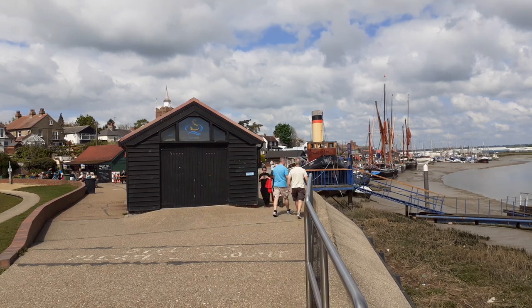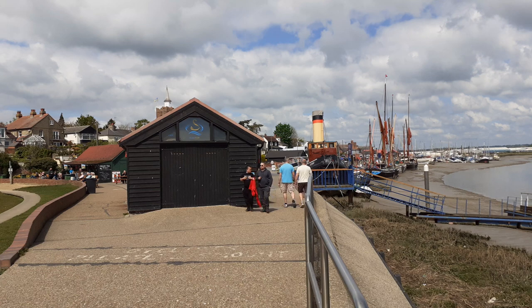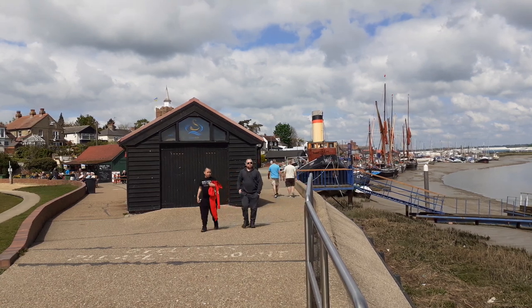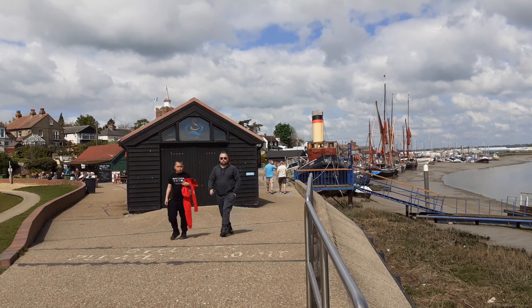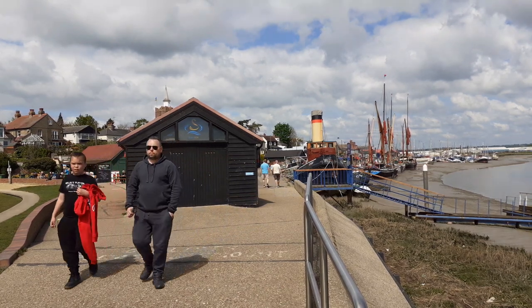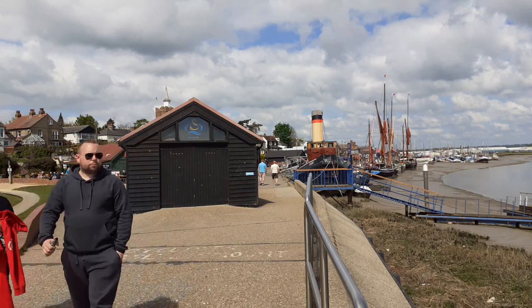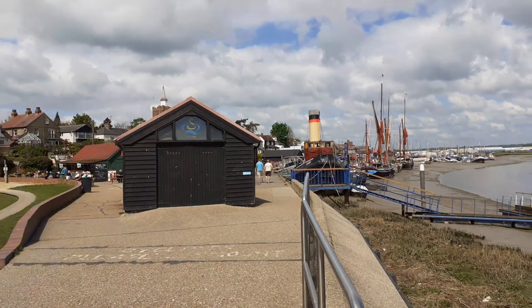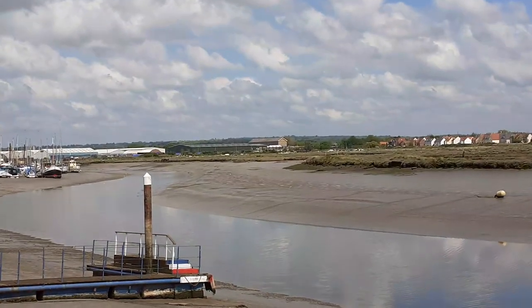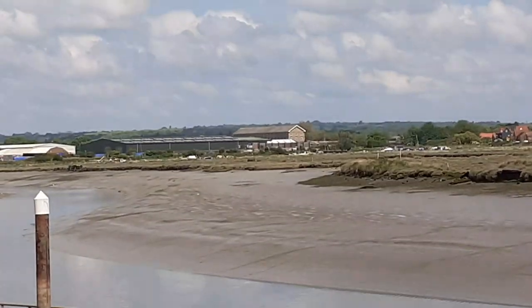Malden would have had a market on a Wednesday and Saturday during the 14th century. Some merchants, avoiding the harbour taxes, would unload at nearby Heybridge. Eventually this would give Heybridge its independence, and Heybridge is simply in the distance there.